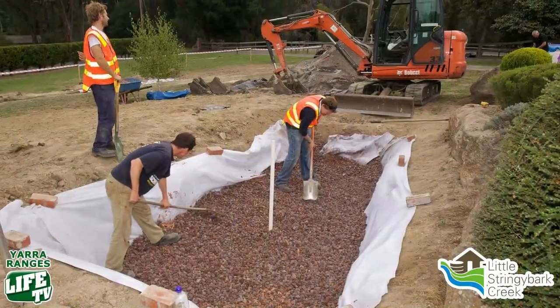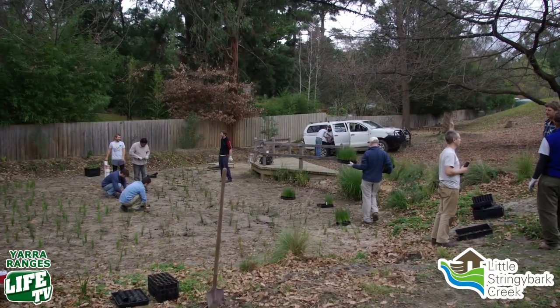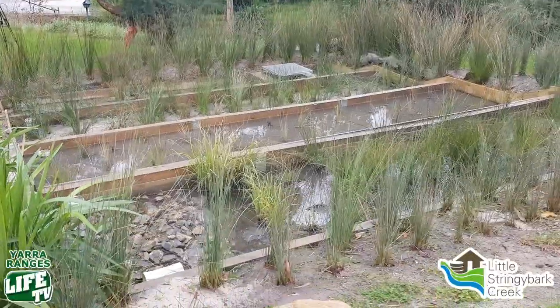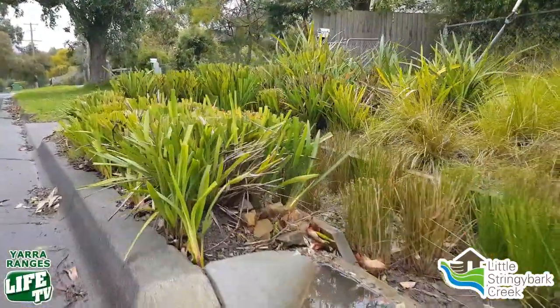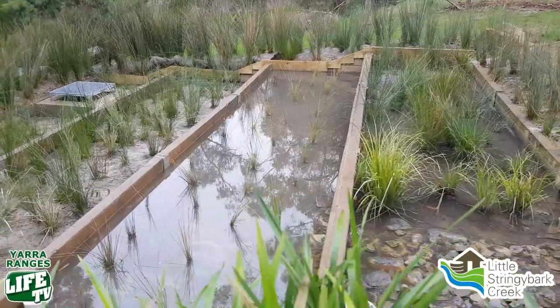Since 2008, we've installed over 320 stormwater control measures in the catchment. About 240 of those are on private land, as Stephanie mentioned, and the rest on public land like we're seeing here right now. They treat about 50% of the hard surfaces draining to the creek at the moment. Because the biggest issue with urbanization is all the made roads and paved areas — water isn't soaking back into the ground naturally, and that natural filtration process isn't taking place. The objective is to retain that water, treat it, and make sure most of it doesn't rush straight into the creek, but some of it gets there slowly.